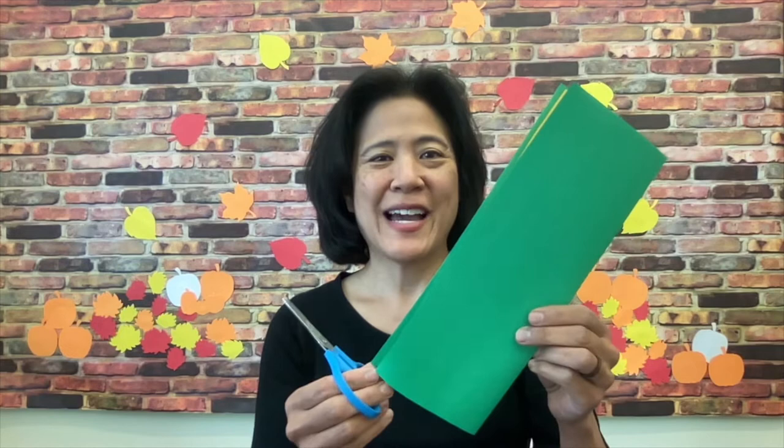Hi! Welcome to Virtual Storytime. My name is Miss B. I'm going to be your storyteller today, and with today's storytime I am going to start out with a cut-and-tell poem. What that means is I am going to cut a piece of paper while reciting a poem, and you listen and watch what happens. Here we go.